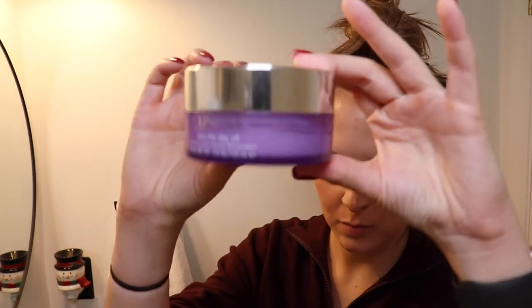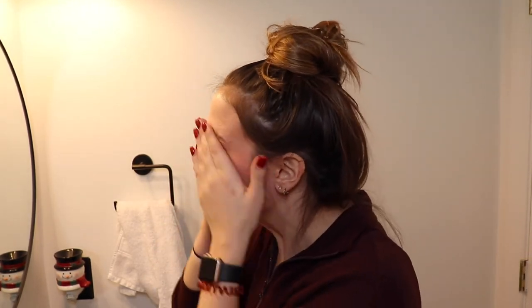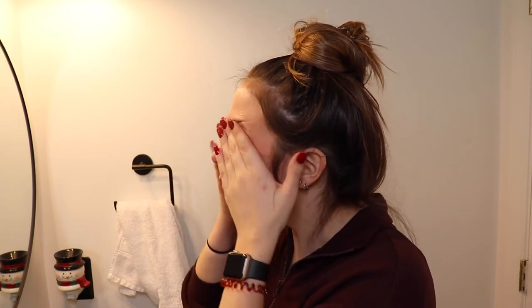For my night routine, when I have actual makeup on I start with the Clinique Take the Day Off balm. I wear waterproof mascara which adds extra complications, so sometimes I have to follow it up with a Neutrogena wipe. My night routine is a lot less extensive than my day routine. I just put dabs of the balm everywhere and rub it in, really working it into my eyelashes to get the mascara off — sometimes I need a little extra.